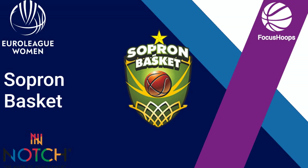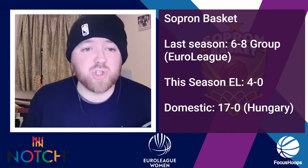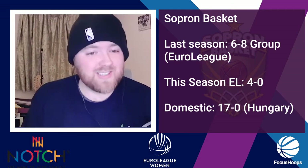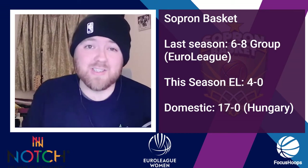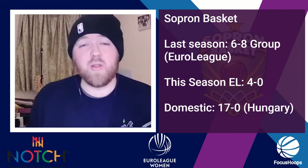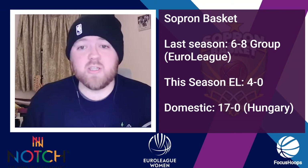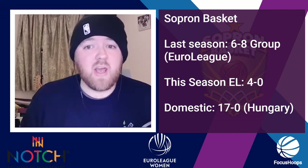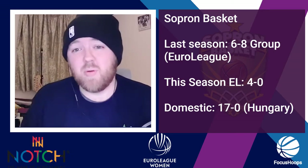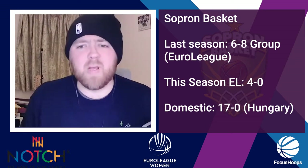They are top of the group with a 4-0 record. They've beaten Bourges 60-70, beat Landers 59-70, beat Galatasaray 69-66, and then Galatasaray again two days later 58-70. Their ticket has been punched to the next round, though where they finish is yet to be seen. Last season they didn't make it out of the groups with a 6-8 record. This season, though, in their native Hungary, they're 17-0 in the league — they are doing big business.